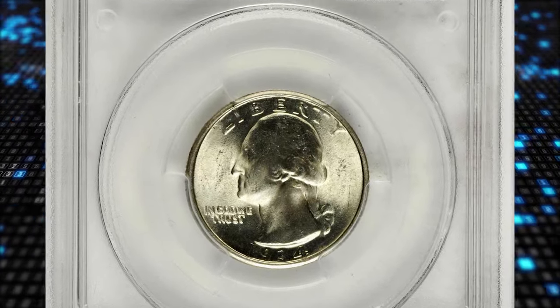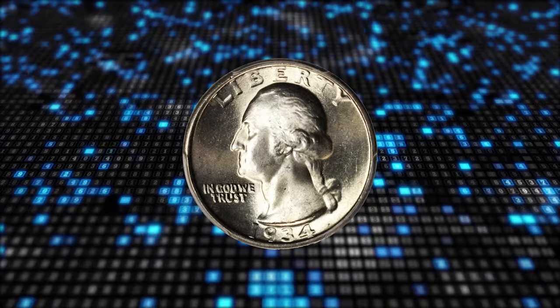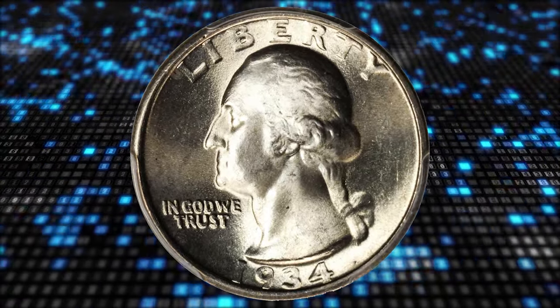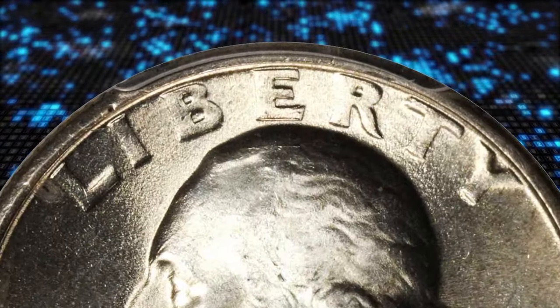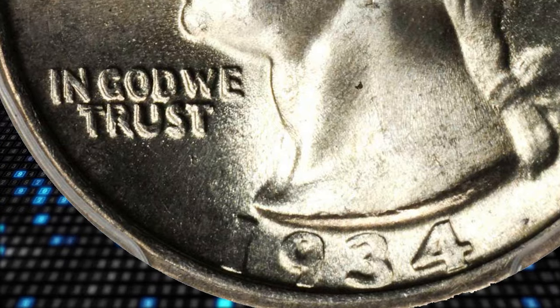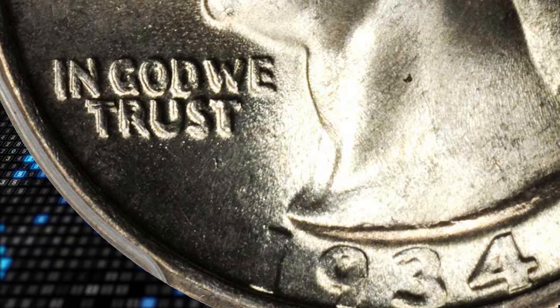This is a 1934 Washington Quarter with double-die obverse, graded Mint State 66 by PCGS. Bold cartwheels of luster accentuate the brilliant silver surfaces. A satiny and beautiful gem example of this desirable double-die error, that is easily seen in the letters of the motto.